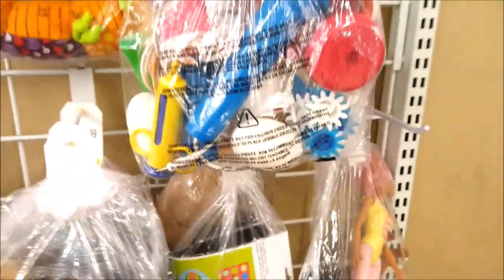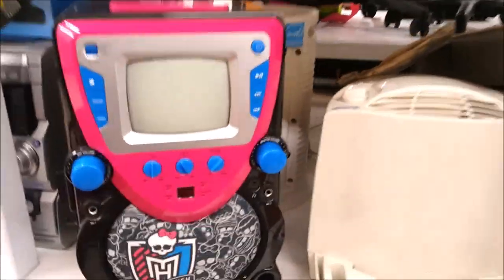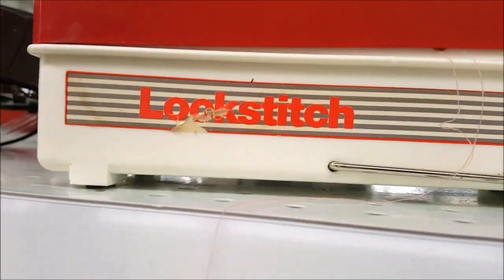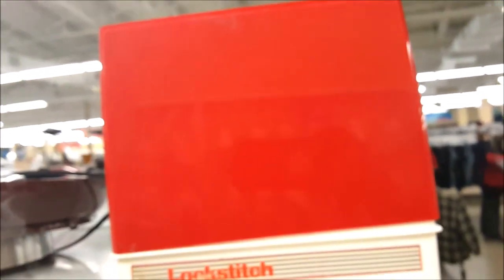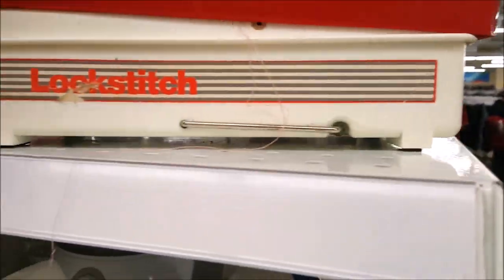I'm going to put this one bag back because the only thing I'd want is the single shoe and we don't need it. This area opened up — there's a karaoke machine but we don't need it. Check this out — it says 'Lock Stitch.' It's a small portable sewing machine with a tiny little finger hat. I need it! Let's keep going.